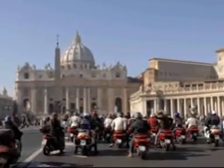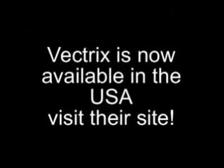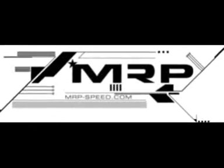The technology is there. I think this is the future of scootering — more and more companies are going to adopt this new technology, and I look forward to seeing more electric scooters on US roads. I hope that was informative, and if you have any questions visit us at mrp-speed.com. You should be seeing the Vectrex at your local dealer soon.